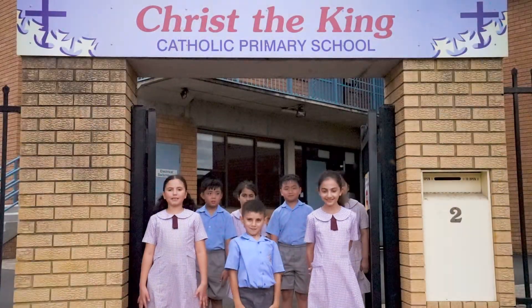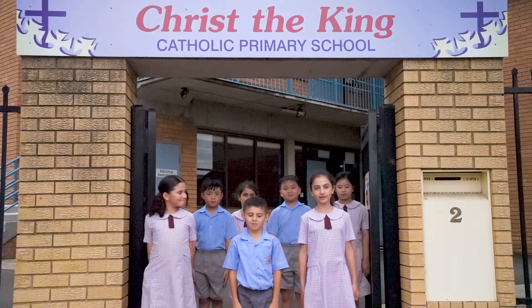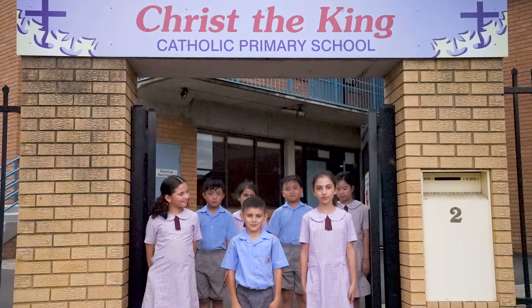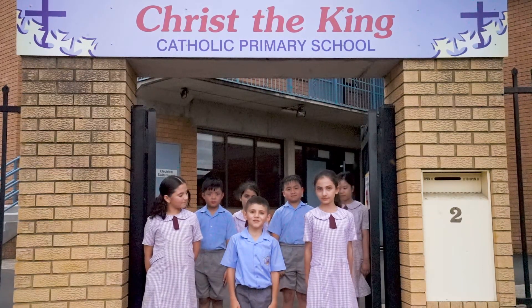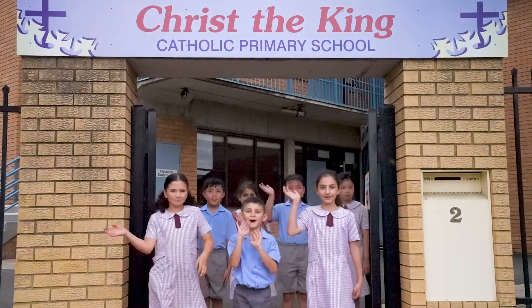Our school is a place where together we learn, we grow and we walk in Christ's way. We are respectful of one another, take responsibility for our learning and know our school is a safe, comfortable place where we can thrive. Thank you for joining us on our tour. We hope to see you at Christ the King soon. Goodbye!